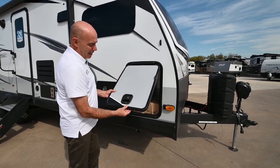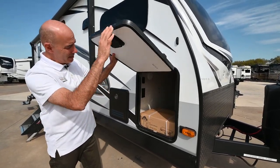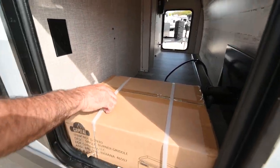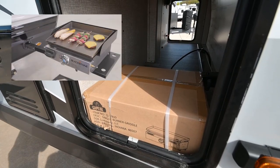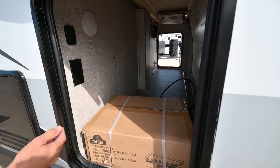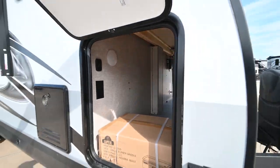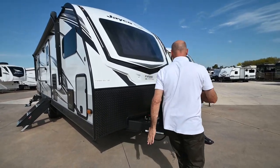I always like the Jaco slam-latch doors — they're thick, which means they're well insulated. Nice pass-through storage that's clean. Right here we have a griddle as well as a griddle shelf that goes into what Jaco calls the J-Port, so this unit comes with a griddle. Nice pass-through storage, and you can see up on top there is our inverter — we'll take a look at that when we get over to the other side.